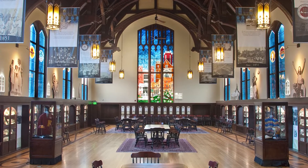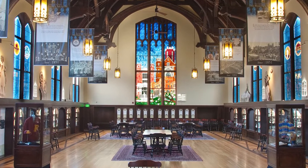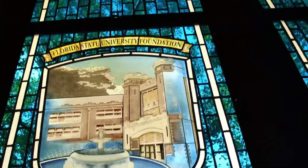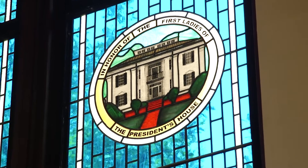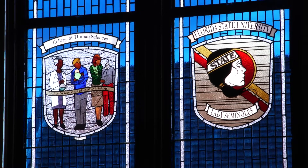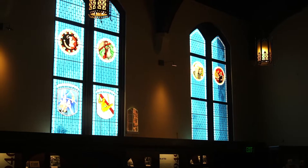The Heritage Museum — I have to tell you, it's one of my favorite places on campus. Our master craftsman took this beautiful historic building and made it even more magnificent with the addition of 40 — 40, count them I think — 40 stained glass windows.